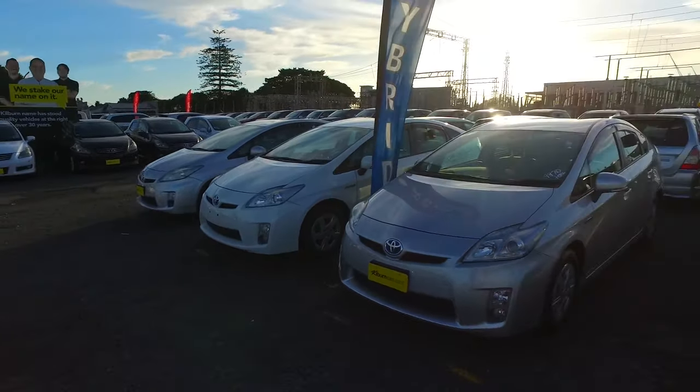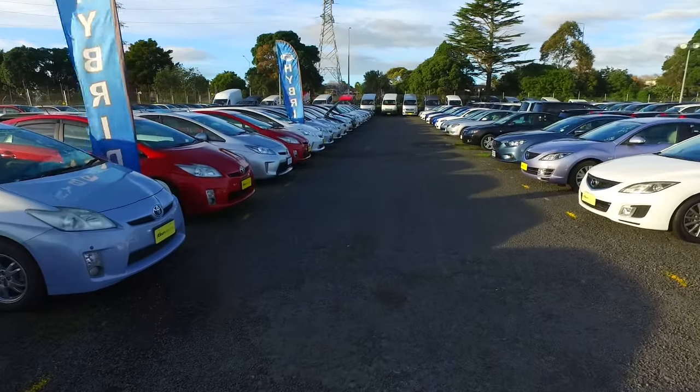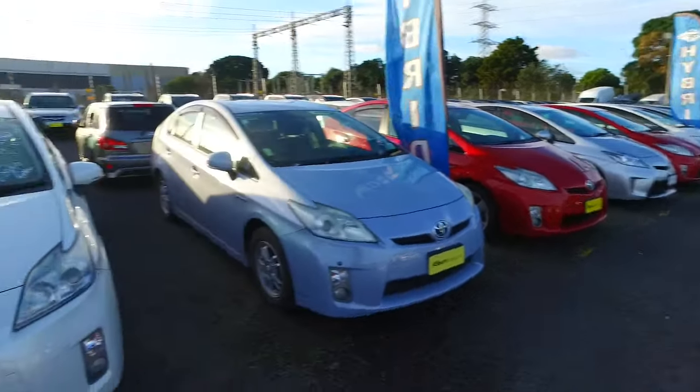As you can see, 1, 2, 3, 4, 5, 6, 7, 8, 9 of the original Priuses.